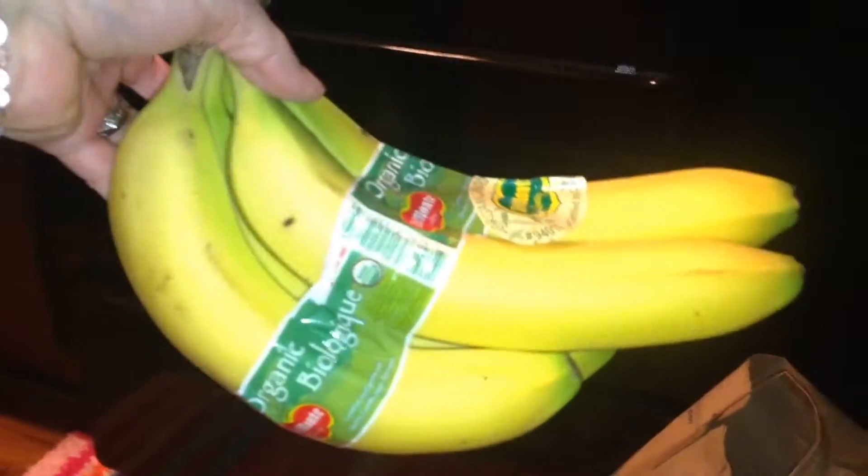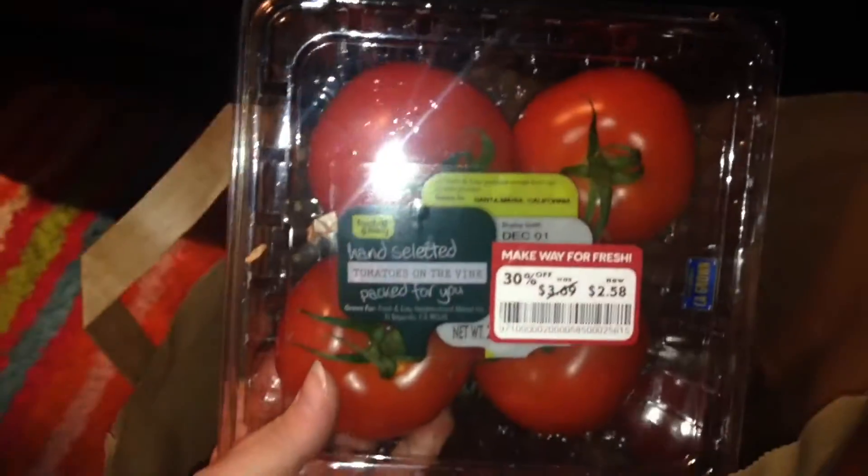Well, now we've got yellow bananas, though they're not ripe for sure. I got three things of tomatoes. They're on sale, $2.58 each, and they all look pretty good. So I got those. And then I got onions — all of these for $1.74.